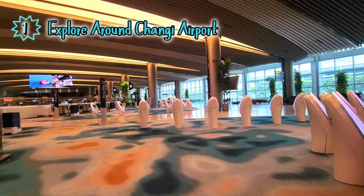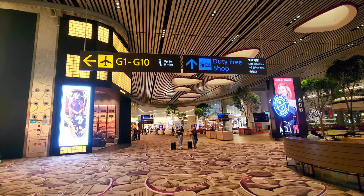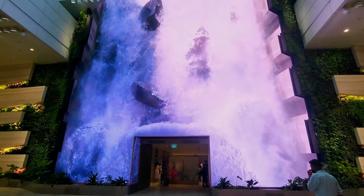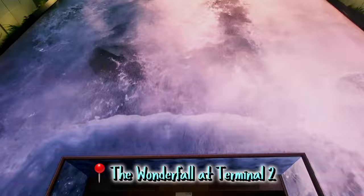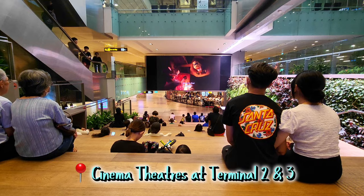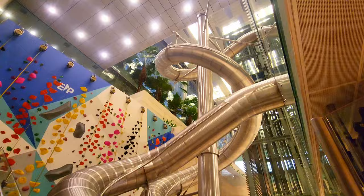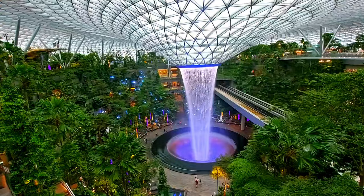Let's start with Changi Airport. If you are arriving in Singapore by plane, might as well explore around the best airport in the world. Get amazed by the spectacular Wonderfall, which you can find in Terminal 2. You can even watch some movies at the cinema theaters at Terminals 2 and 3. Want some fun and an adrenaline rush? Try the slide at Terminal 3,